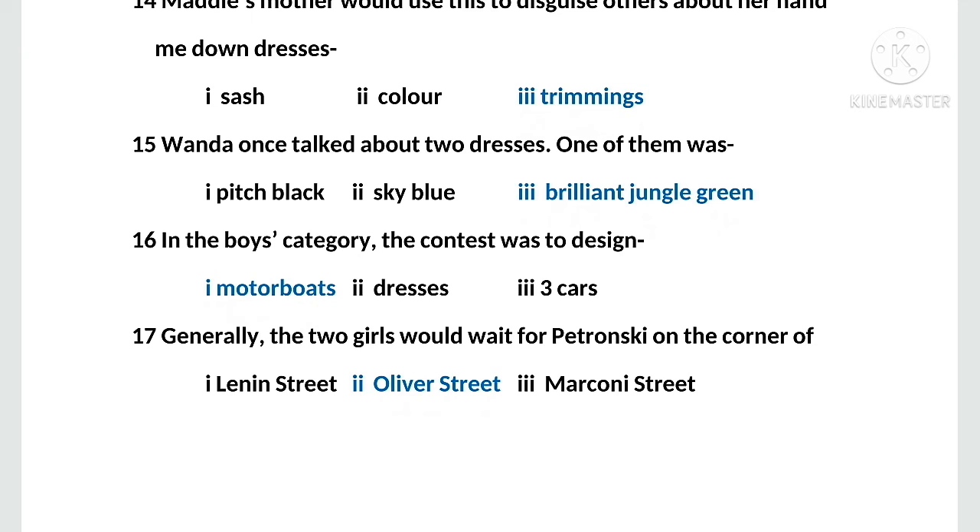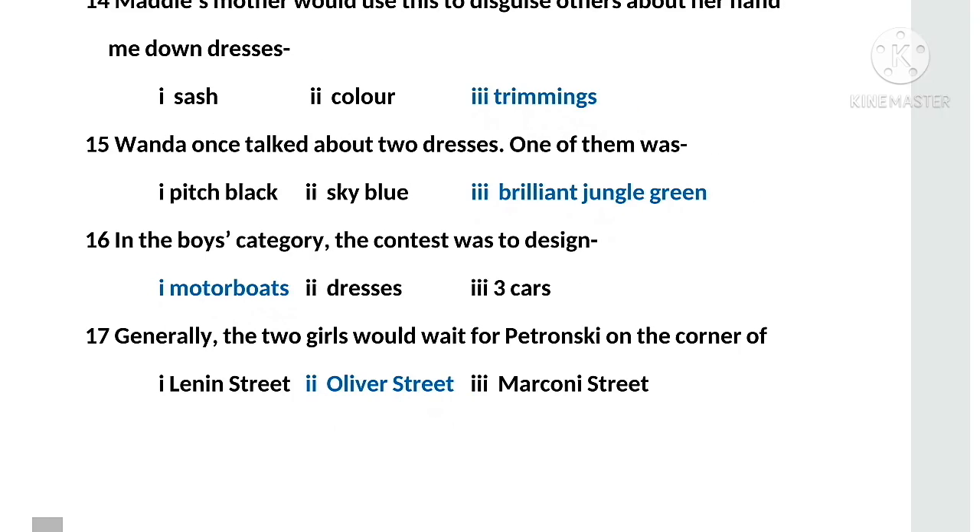MCQ number sixteen: in the boys' category, the contest was to design — options: first, motorboats; second, dresses; third, cars. The right option is motorboats. MCQ number seventeen: generally, the two girls would wait for Petronsky on the corner of — options: first, Lenin Street; second, Oliver Street; third, Marcony Street. The right option is Oliver Street.